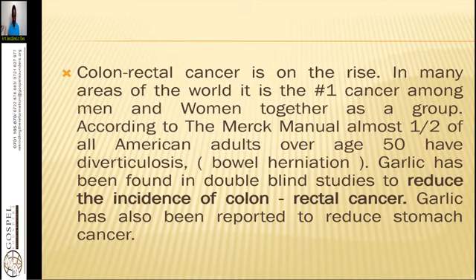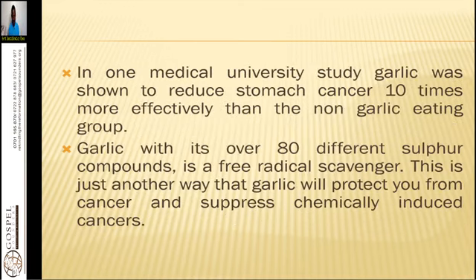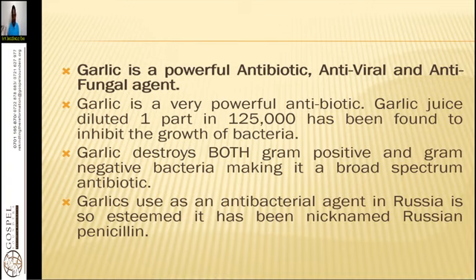Garlic has been found in double-blind studies to reduce the incidence of colon and rectal cancer. Garlic has also been reported to reduce stomach cancer — in one medical university study, garlic was shown to reduce stomach cancer ten times more effectively than the non-garlic-eating group. With its over 80 different sulfur compounds, garlic is a free radical scavenger, protecting you from cancer and suppressing chemically induced cancers.